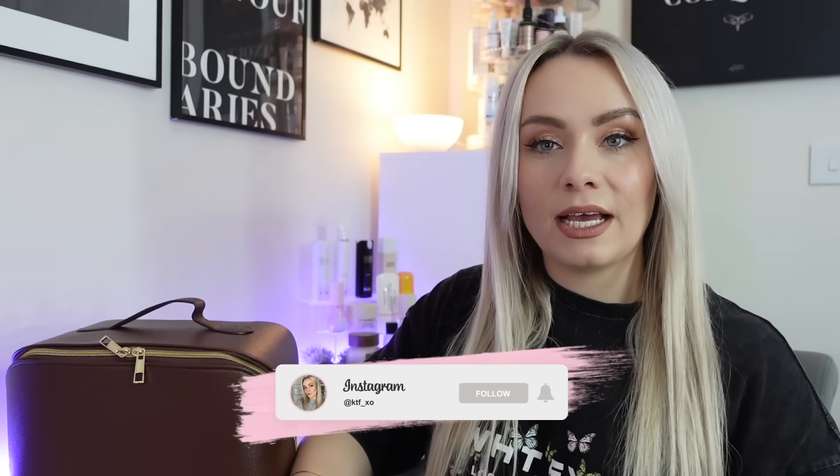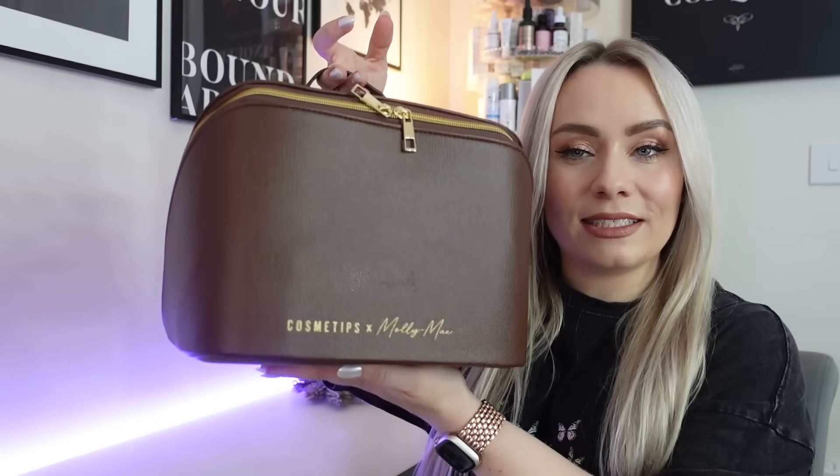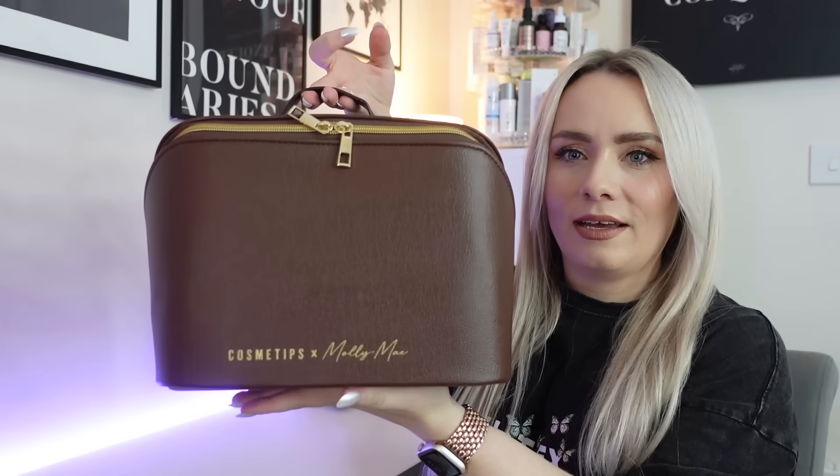This actually went on sale a few days ago. If you've not heard of Cosmetips, they basically curate special limited edition boxes in collaboration with influencers. Molly May has done this four times now, and I've picked up every single one because they're just such good value. So this is the edit here, and this time it comes in this stunning bag — so much bigger than I thought it would be. This is huge.